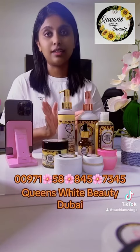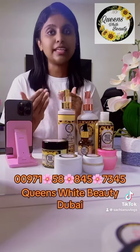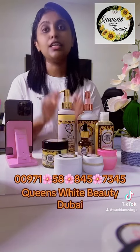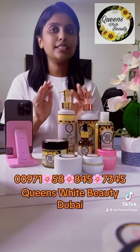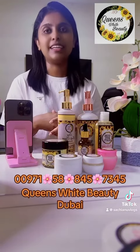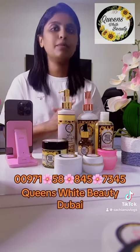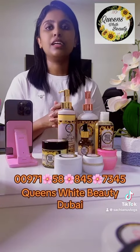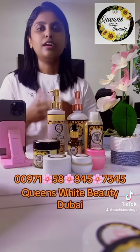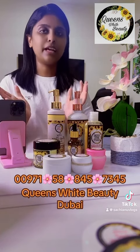We can use Queen's White Beauty products. We can find Queen's White Beauty products on our Facebook page. We can also use our products based on our customers' feedback.